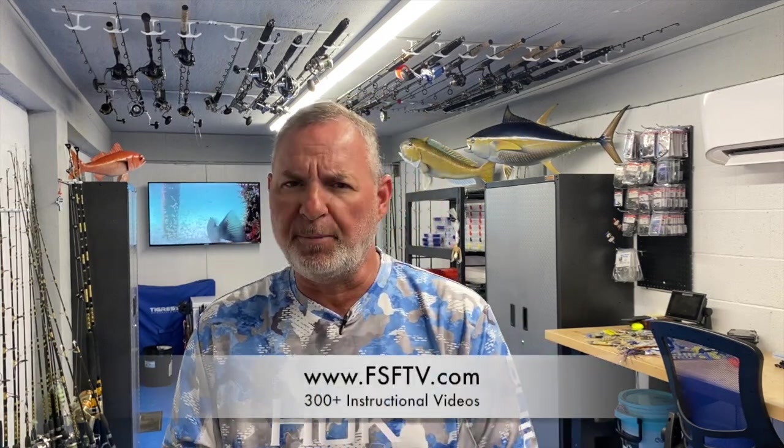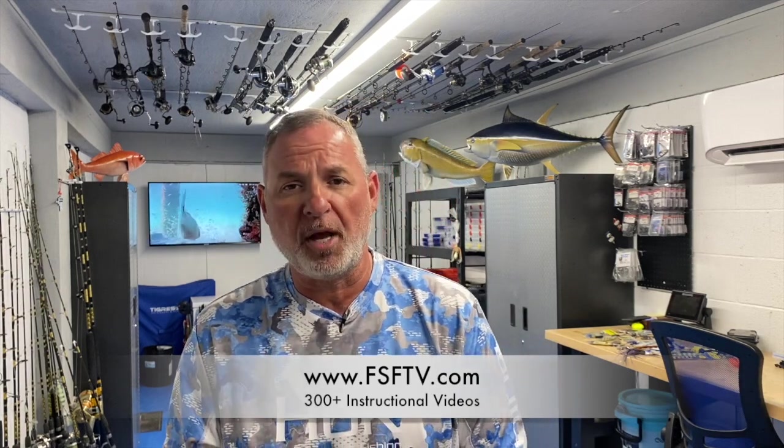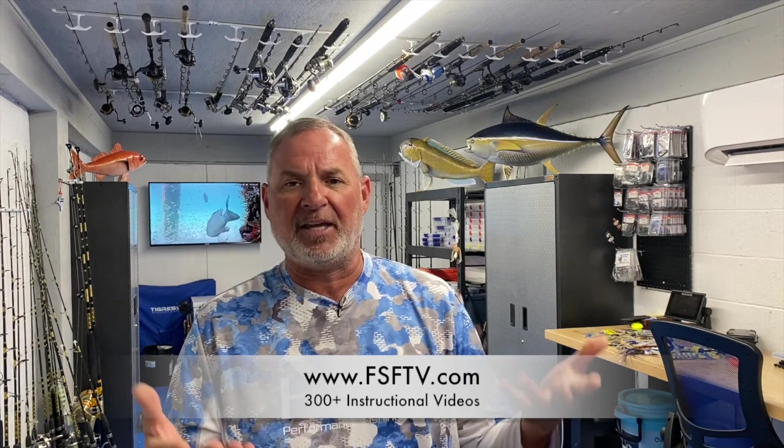Make sure to focus on areas where there's weed, current rips, and birds — any combination of those forms of structure is like a giant neon sign saying 'fish right here.' That's it for today. It's peak dolphin season — get out there this weekend, employ these tips, and I guarantee you'll be a more successful angler. For additional seminars and tips, log on to fsftv.com — that's www.fsftv.com — our new streaming channel with 300-plus instructional videos, complete episodes, rigging station segments, Pro's Tips, safe boating content, and even a captain's kitchen section where we'll teach you how to cook what you catch. Thanks and I look forward to seeing you on the water.